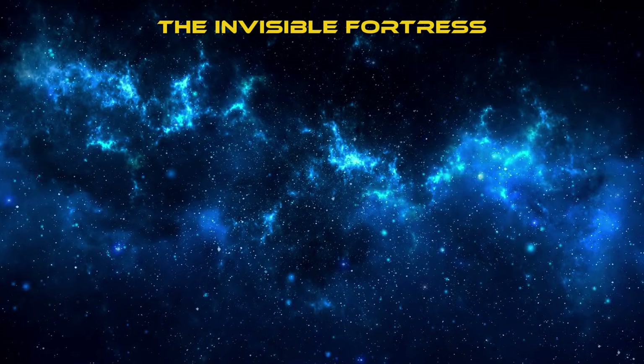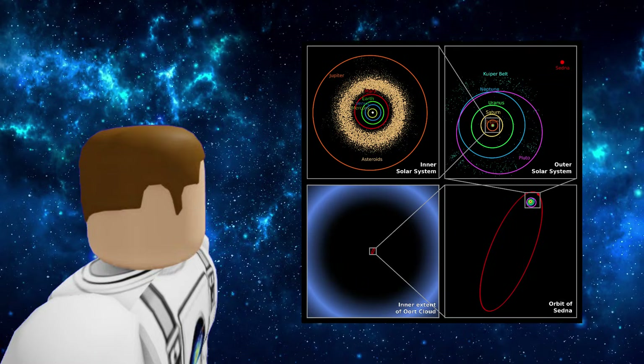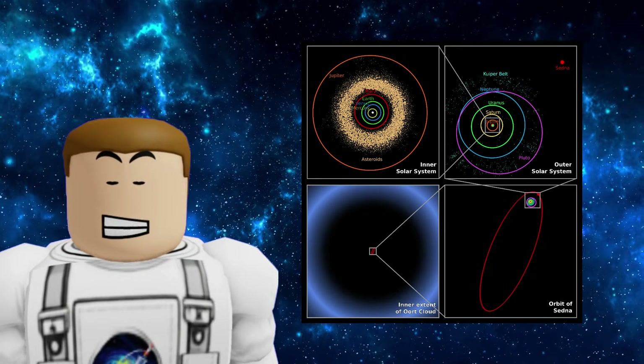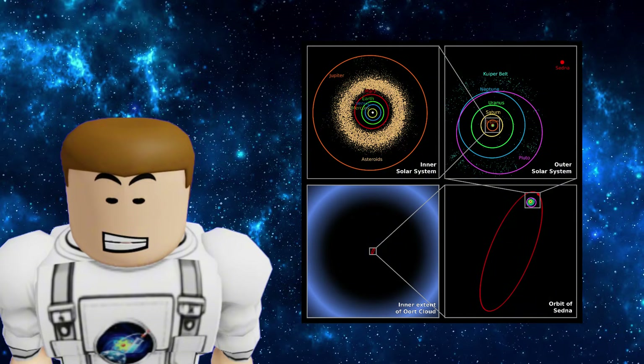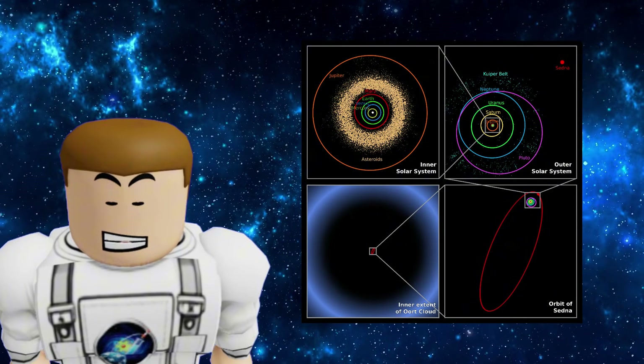One of the strangest things about the Oort Cloud is that we've never actually seen it directly. Because it's so far away and the objects are so dark, no telescope can capture a wide photo of it. We know it exists because of mathematical models and the comets that come from it.